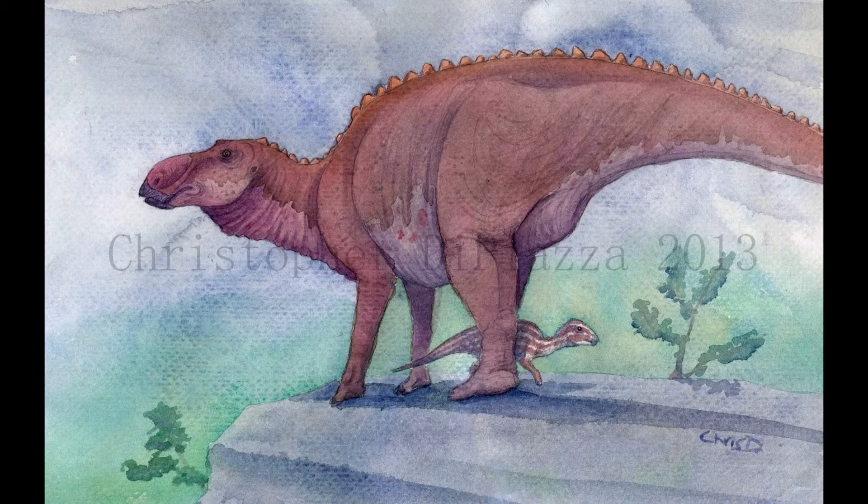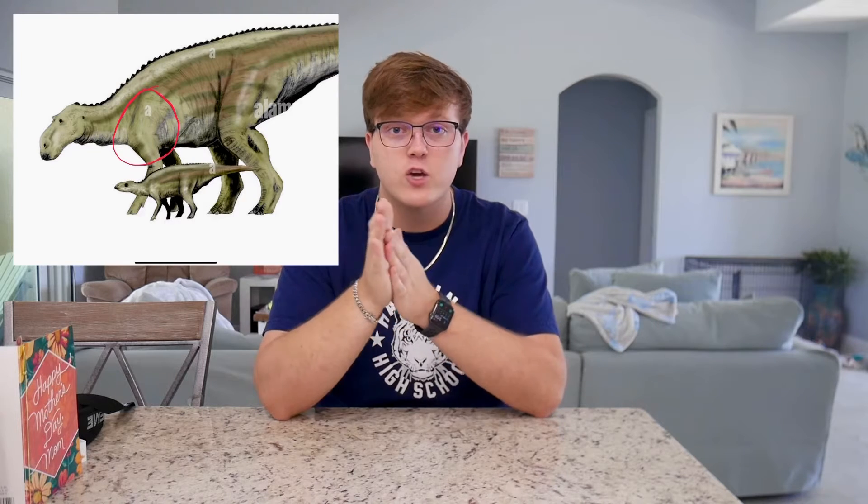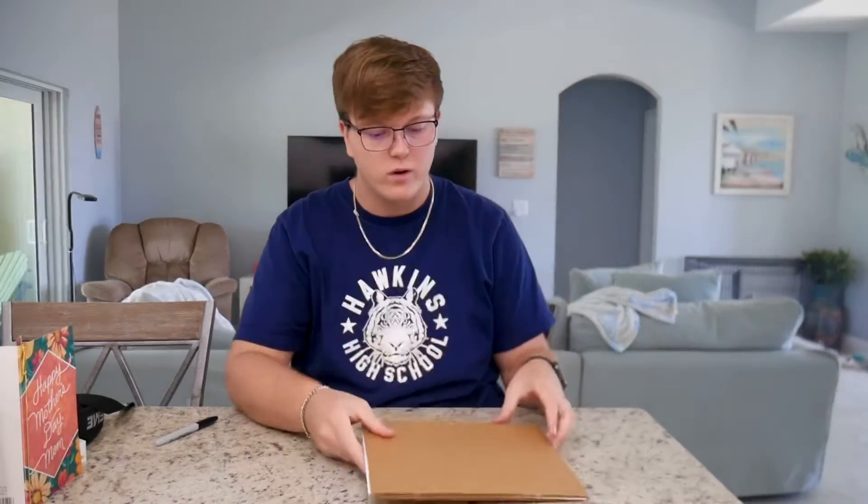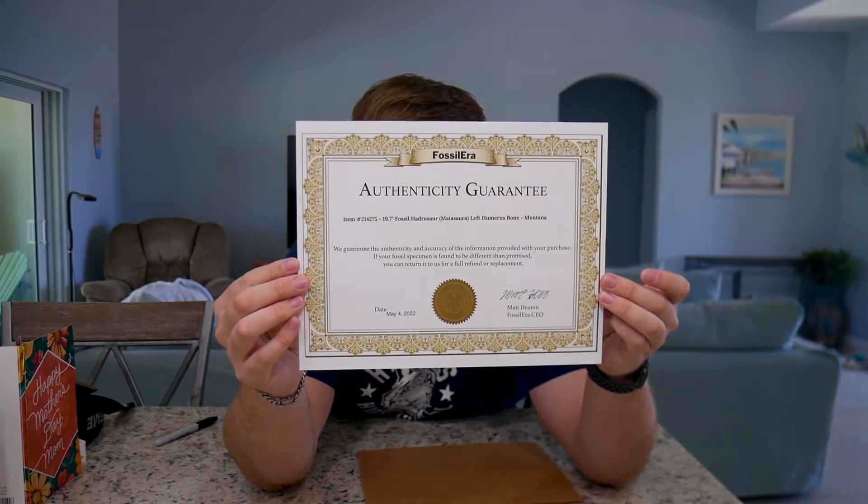Here's the dinosaur it came from. It's called a myasaura. It is a female — it's a mother dinosaur. The main purpose of the mother dinosaur was to take care of her children, and that's part of the reason why I loved this bone in particular, because it came from her. It is a humerus bone, so this is where the bone would be on the actual dinosaur. I have an authenticity paper — let me show you that real quick. It came in this cardboard. Authenticity guarantee. Fossil Era.